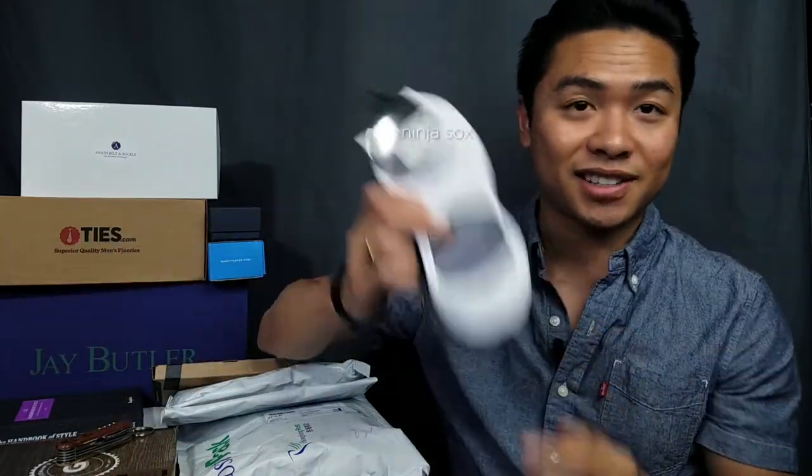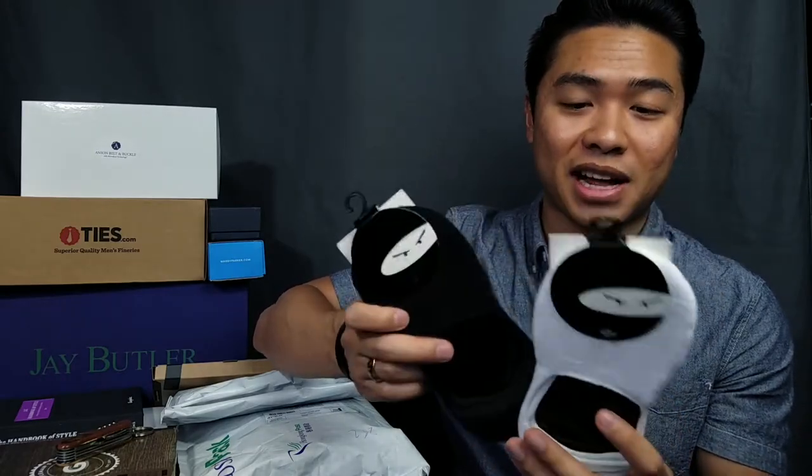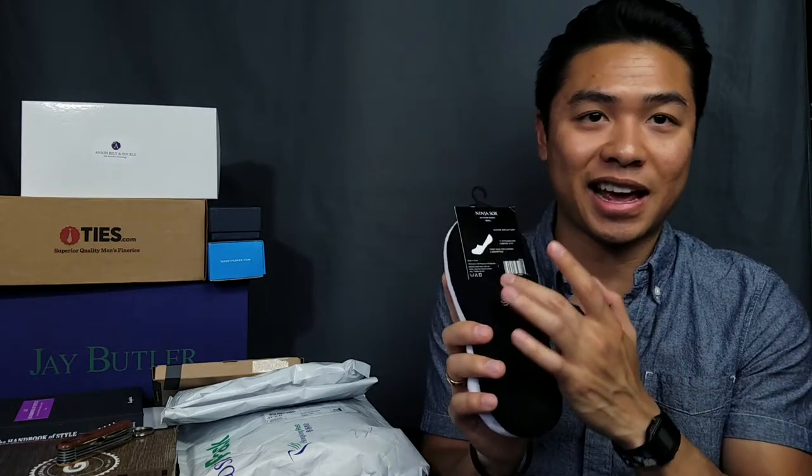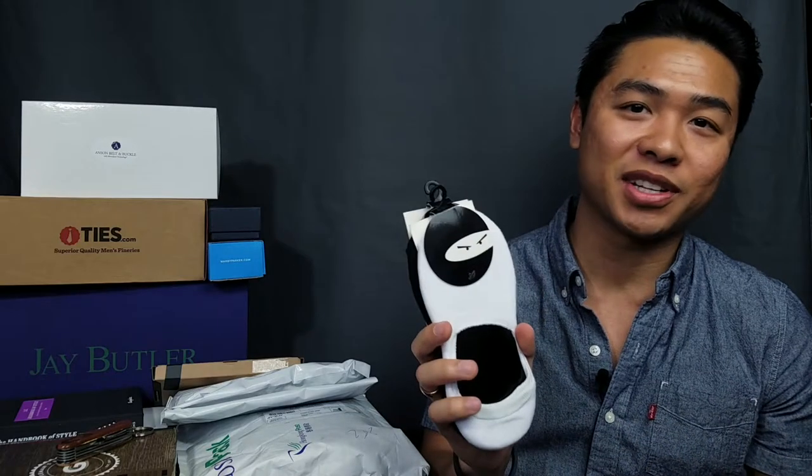Next, Ninja Socks. They sent me four pairs recently — one in white, black, heather gray, and dark gray. So it's all the neutrals, the only colors you really need. What I like about Ninja Socks is that they're cut really low, so you're not going to see the sock when you're wearing sneakers, boat shoes, loafers, and things like that. And what's cool is that they have multiple sizes — small, medium, and large. Most companies only offer one size, so kudos to Ninja Socks for that. If you want a good affordable option, Ninja Socks is the way to go.